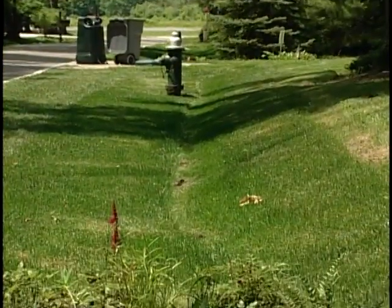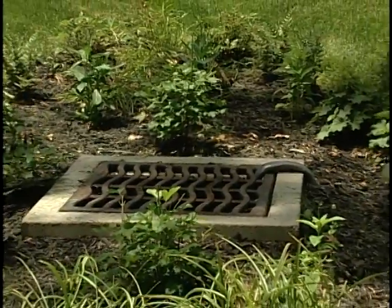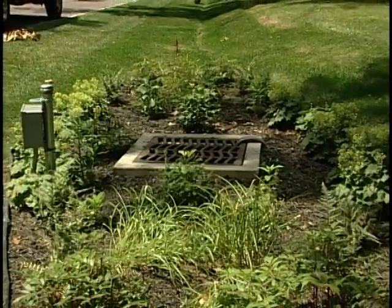You can have just a sandy, gravelly top to it, or you can actually plant grass. In some more advanced applications, they will actually put plants — different types of flowering plants for aesthetics.